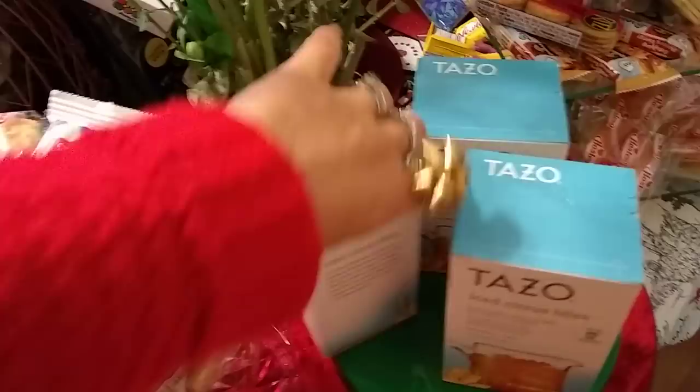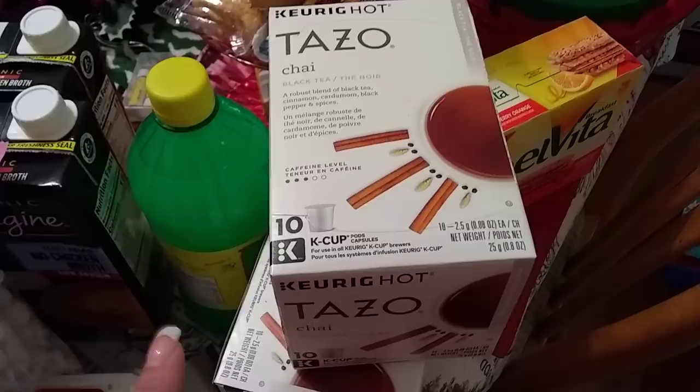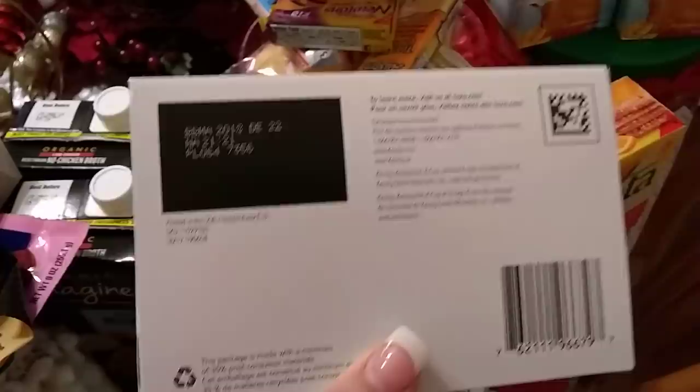I was also able to find three boxes of Keurig K-Cups — there are 10 K-cups in here and we all know K-cups are way overpriced, even for tea. This is actually chai, so that is awesome. Expiration date is December 22, 2018. Again, I don't think tea really expires, so I'm cool with that.